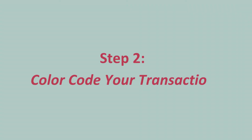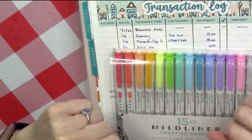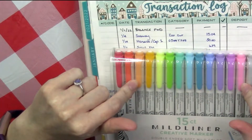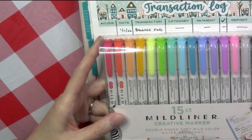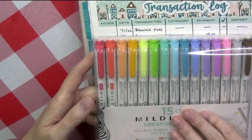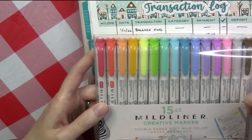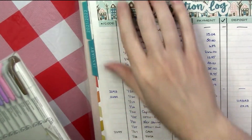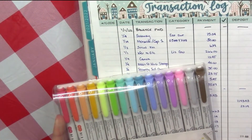On to step number two, and that is to find any sort of color coding system that you want to use. Some people will write things down in certain colors. I use a highlighter method, and I bought these mild liners off of Amazon, because a lot of the budgeting community said that they were awesome, and I do like them so much better than the really neon colors. It gives me more opportunity to have more categories.